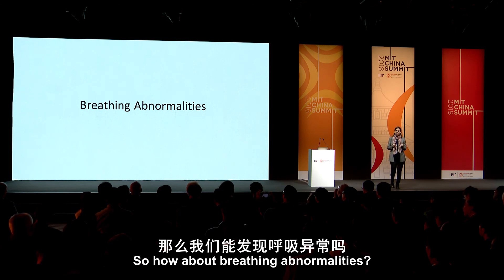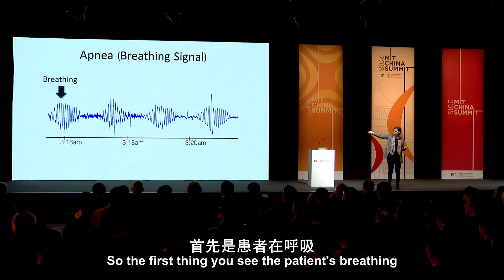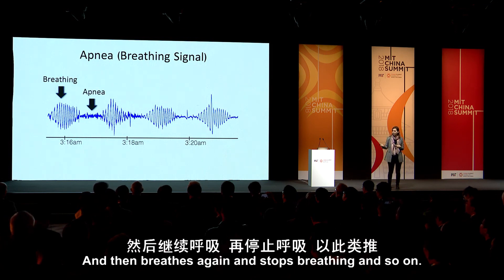How about breathing abnormalities? Here you see apnea. The first thing you see is the patient breathing, and then he stops breathing — this is apnea. Then he breathes again, stops breathing, and so on.